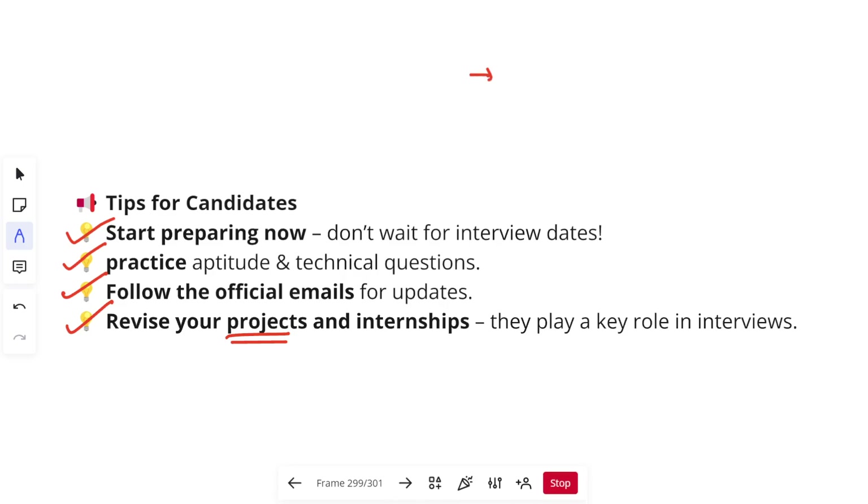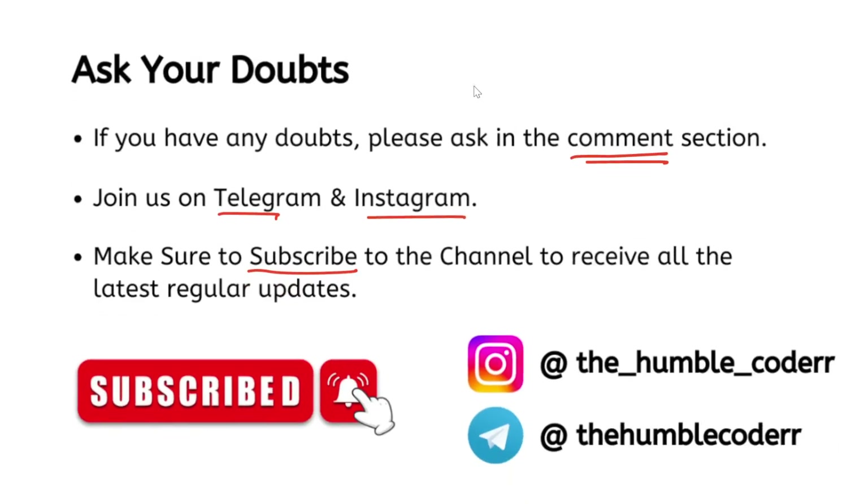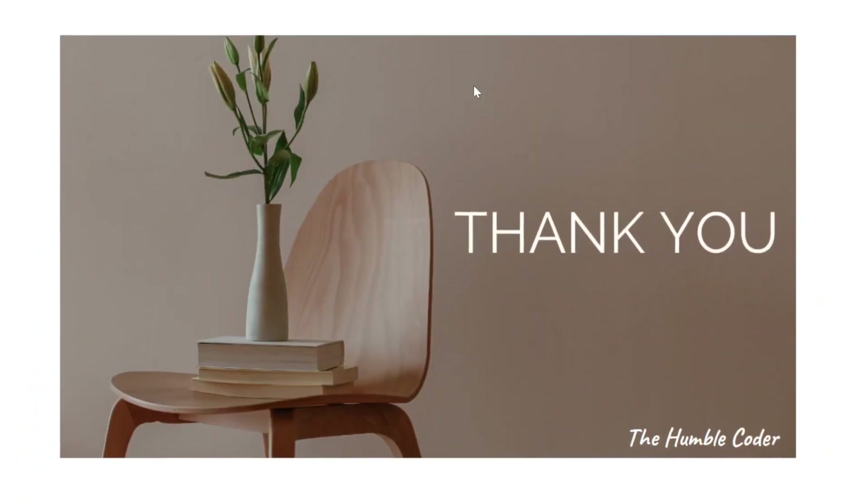I just want two things from everyone: write the word 'helpful' in the comments so I know how many of you are preparing, and write your assessment or interview dates so I can plan content. I hope I have answered all the major queries — if you have more, put them in the comment section. I'm also planning a Q&A video very soon answering the most important comments from recent GenC videos. You can join me on Telegram and follow me on Instagram to ask queries there too. Many candidates who prepared from my channel last month got selected for the GenC role and received offer letters. Subscribe and prepare well — hard work is the only way to get selected. Thanks for watching and I'll see you next time.